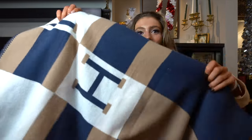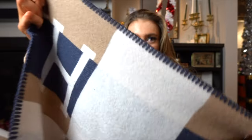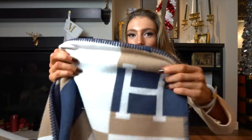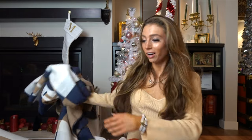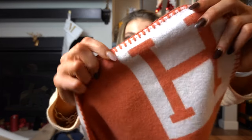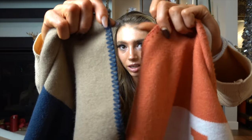I did get one blanket off DHgate and it took a really long time to arrive, but it's one I'm happy about — it's a checkered navy and brown with the same stitching across the top. They're all very soft and I haven't had any issues with damages or pilling. Comparing it to the Styled Collection version, the stitching does vary a little — the Styled Collection one is just a little thicker.